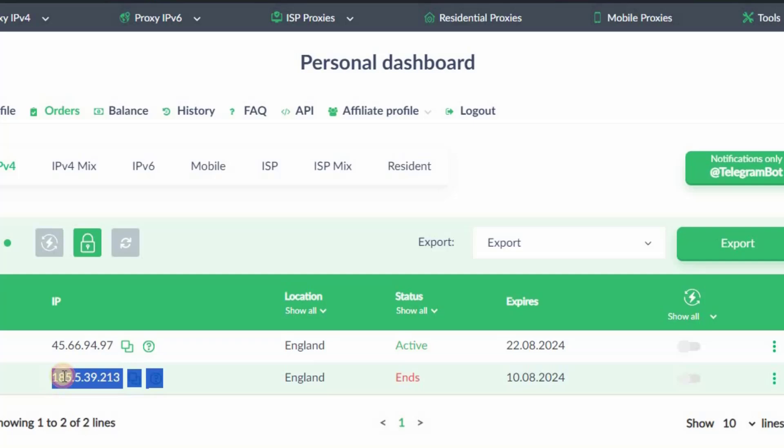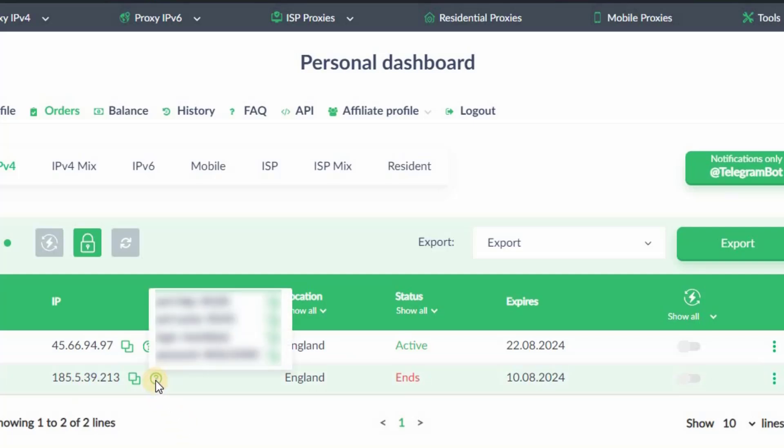Scroll down and you will see all the IPs listed. You can check out the IP address, and you can verify the IP I just purchased. To see login details, click on the question mark button and you will see all the details like port number, login, and password.